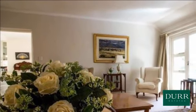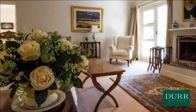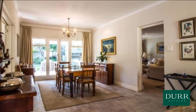Bonus features include a large study, ensuite staff room, double garage, six off-street parkings, and a sparkling pool. For more information on this property or to arrange a viewing, please contact us.